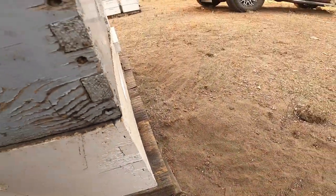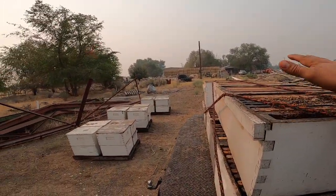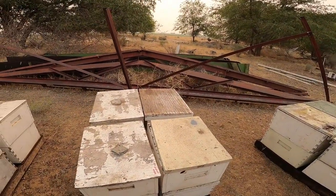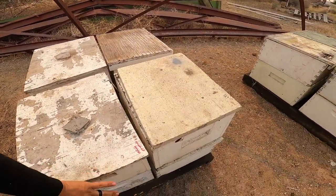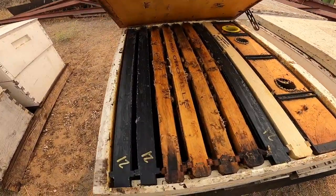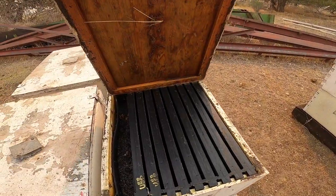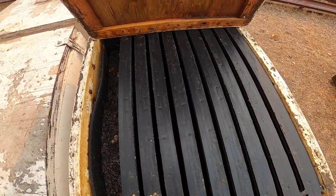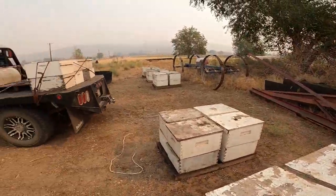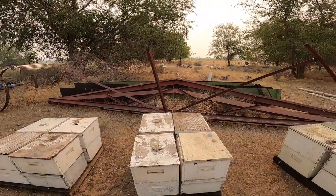Little yellow pollen as well. Brought some boxes with some drawn comb - last time I was working with a lot of foundation. So you want to see what things are looking like - they're up there. Yeah, they're not touching my foundation yet. It's a good thing we brought some drawn out comb so we could get her up there and start laying.